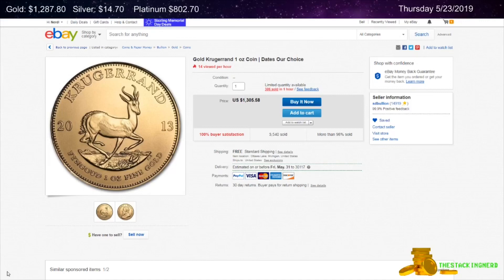The first item I have for you today is from SD Bullion. This is a one ounce gold South African Krugerrand for $17 over spot.